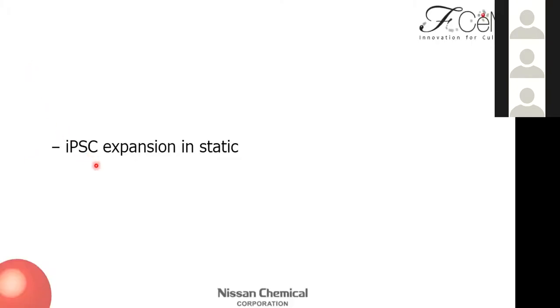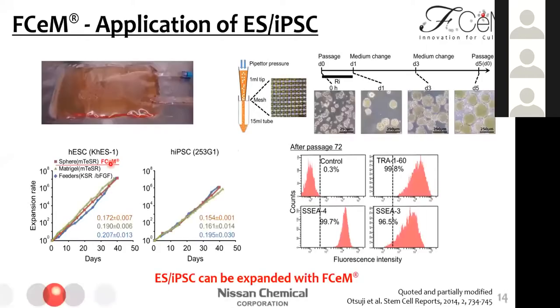The first application is iPSC expansion in static. This data is quoted from a published paper. Professor Nakatsuchi at Kyoto University succeeded in large-scale expansion of undifferentiated iPSCs with SM. They used a gas-permeable cell culture bag, and their protocol is shown here. They seeded iPSCs as small clumps with mesh and changed media on day 1 and day 3, and performed passaging on day 5 with mesh. The expansion rate with SM was almost the same as other culture methods, and the expression of undifferentiated markers was maintained at a high level over several passages.